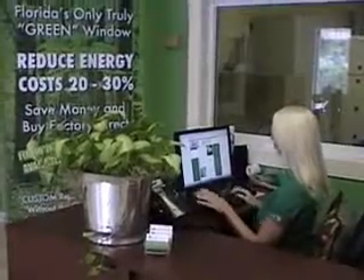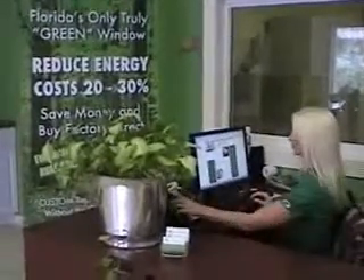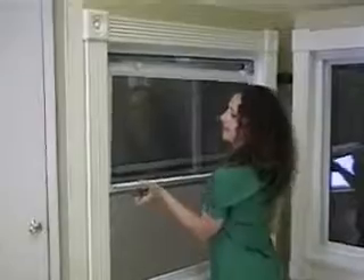When strength and endurance are just as important as energy efficiency, there is no alternative that provides the collective benefits of Thermo Green Windows. The foundation of our company is built on customer service, skilled craftsmanship, and a commitment to excellence. Our professional management and hardworking sales teams strive to ensure that you, our loyal customers, consistently receive the results you deserve.